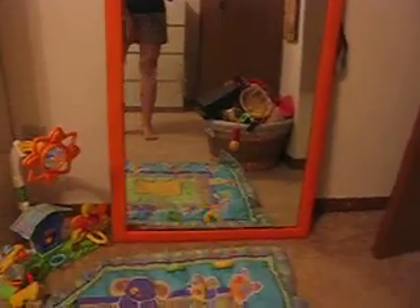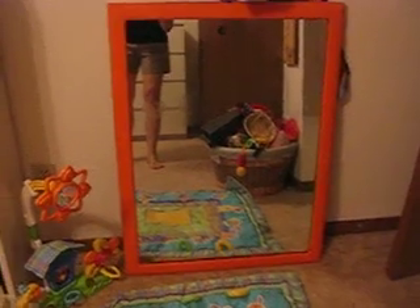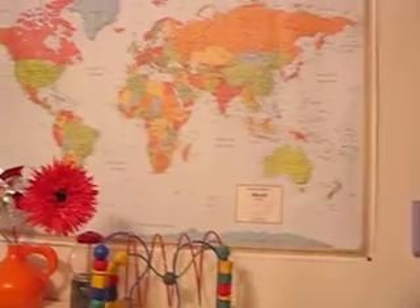Okay, Mom, here's Ariel's room. We have a little mirror set up for her — she loves to play in the mirror. I painted that and then I put it up for her. We have the world for her.